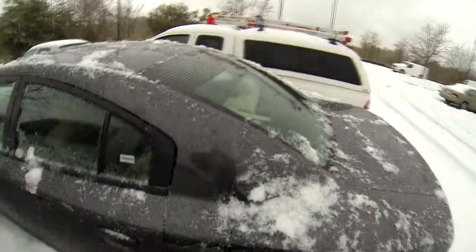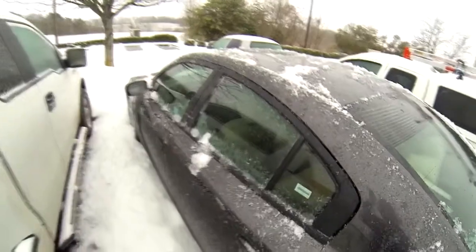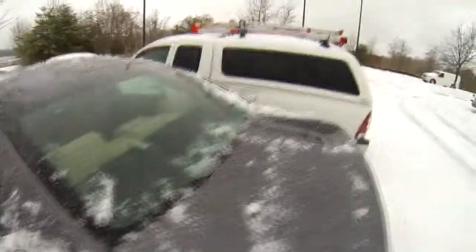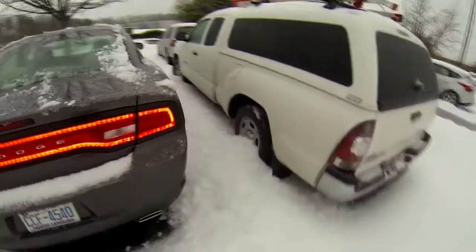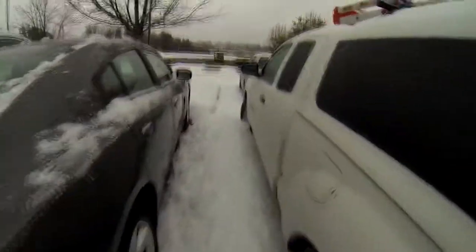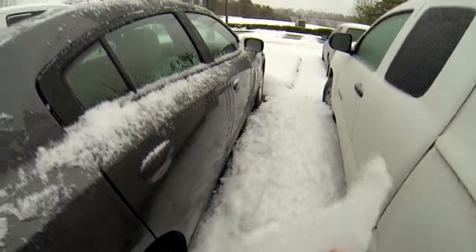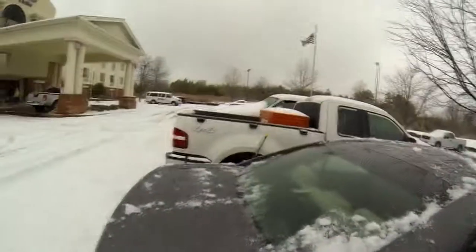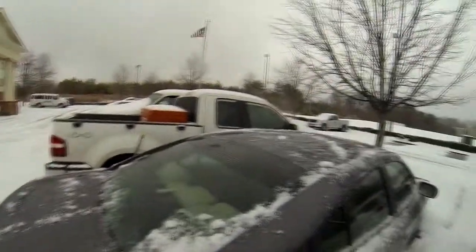It looks like the same car, but I can actually open the trunk now. It was pretty freaking thick ice. This is the kind of stuff that was on the car all over. It's coming down freaking hard now — all these ice pellets.